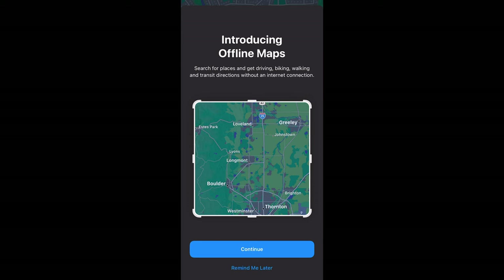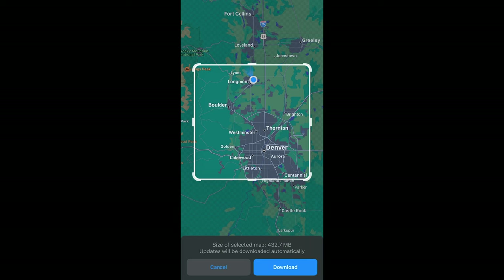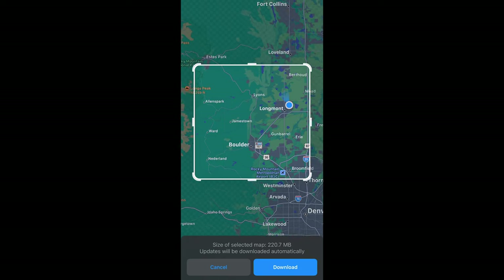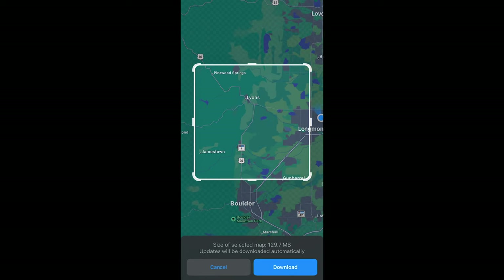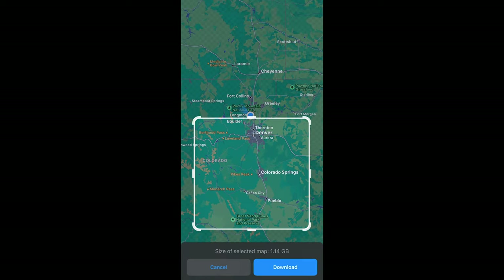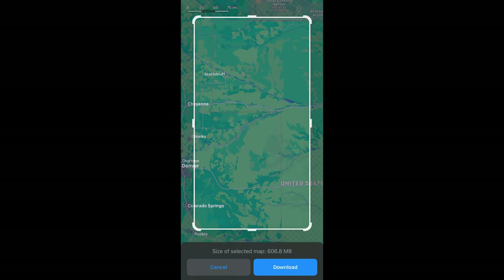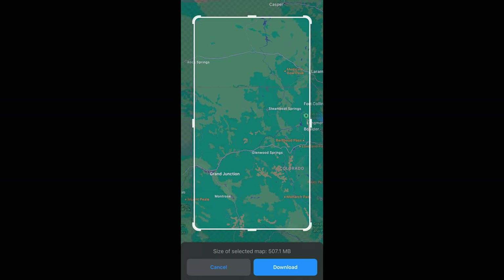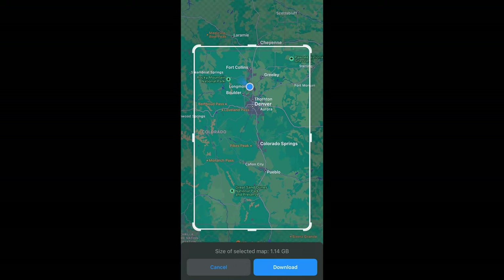It's a super easy process — you basically just choose the area or region where you want to download maps for. This is nice because you're able to download just the regions or areas you're interested in versus having to download an entire country or continent. It also shows how much space it'll take up on your phone for the selected map size. The flip side is that you are limited in how much map data you can download at one time, so you won't be able to download the entire United States in one fell swoop like you could on a Garmin or Coros watch.